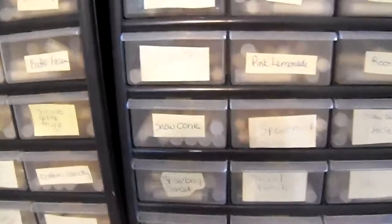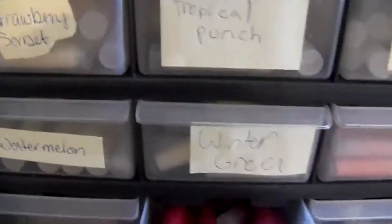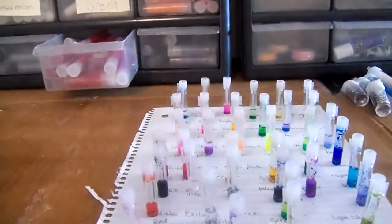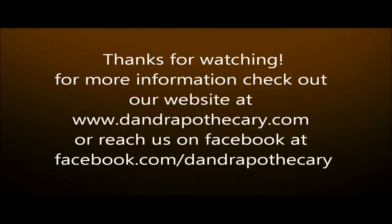So there you go, guys — that's just an update of what we're doing at DNR Apothecary. Thanks so much for watching and happy Mother's Day. Bye, I'll see you next time.